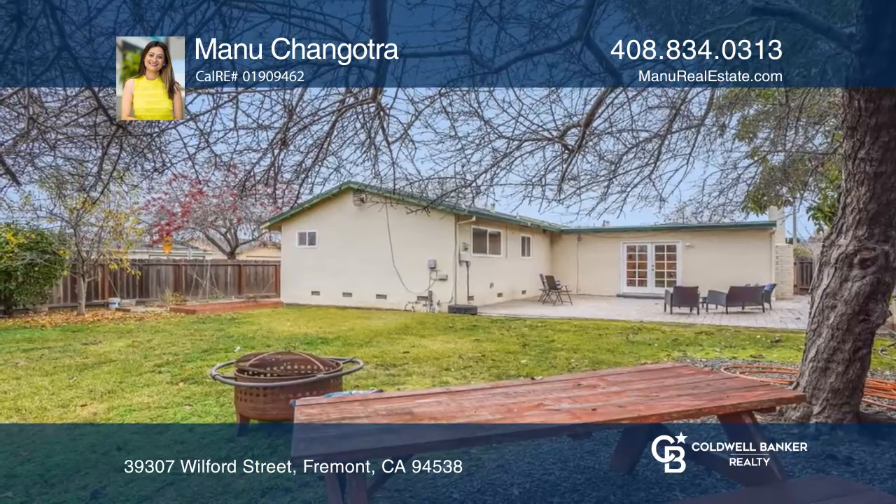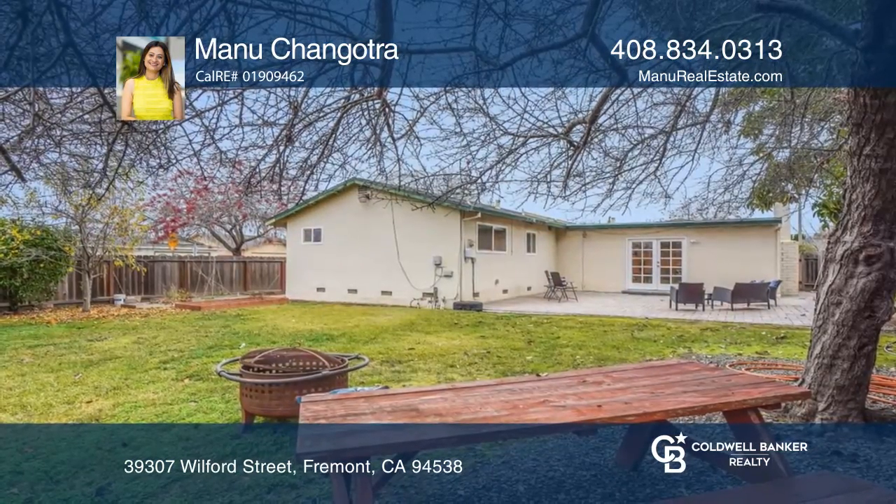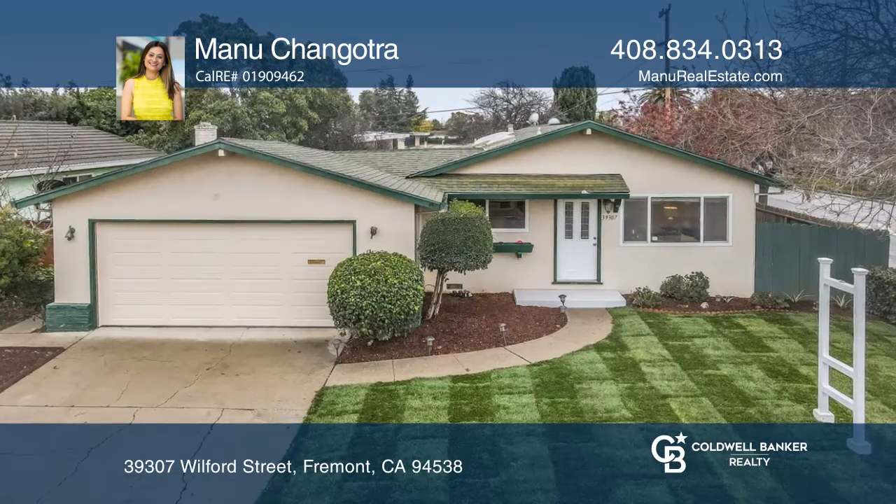Enjoy one of the most sought-after neighborhoods in Fremont, close to schools and dining. Don't miss your chance — plan a tour with Manu Changotra.